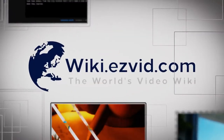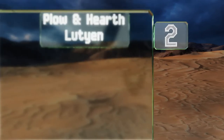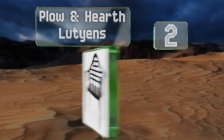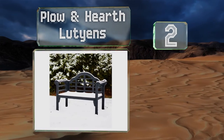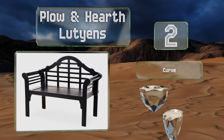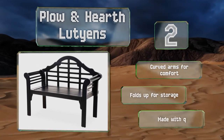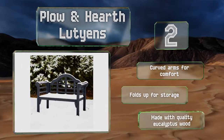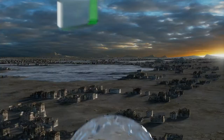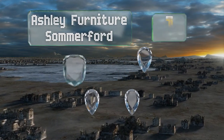At number 2, available in three fashionable designs, the Plough and Hearth Luthiens arrives pre-finished, making it aesthetically pleasing and low maintenance at the same time. It's lightweight for a full-size model, which comes in handy on moving day. It's equipped with curved arms for comfort and folds up for storage. It's made with quality eucalyptus wood.